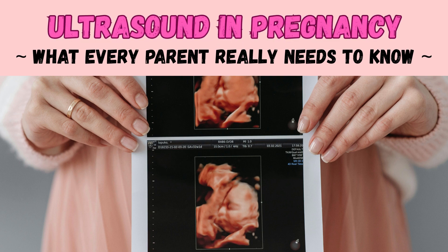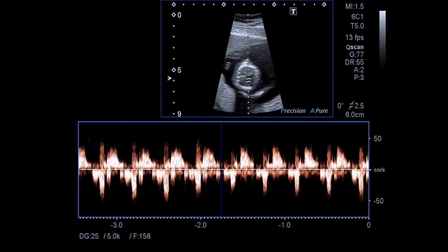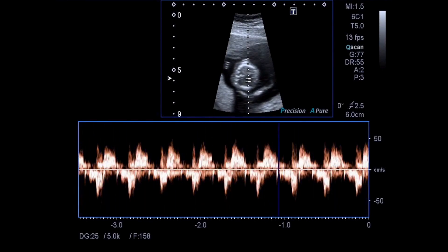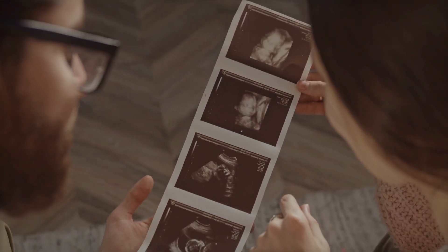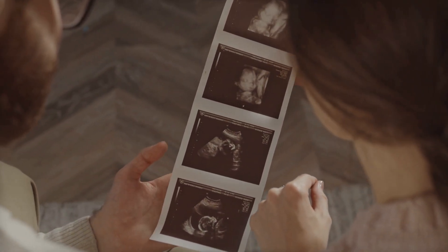Seeing your baby for the first time on an ultrasound screen is one of the most magical moments of pregnancy. But there's a lot more to these scans than just pictures. In this video, I'll walk you through why we do ultrasounds, when, how they work, the safety facts you should know, and how they help your baby's health.